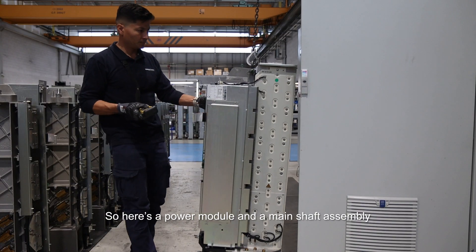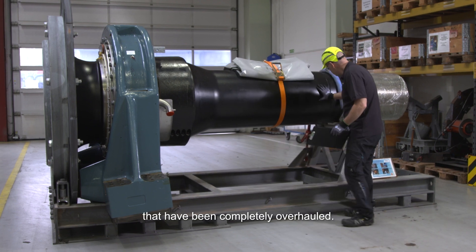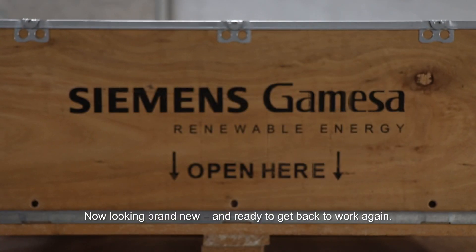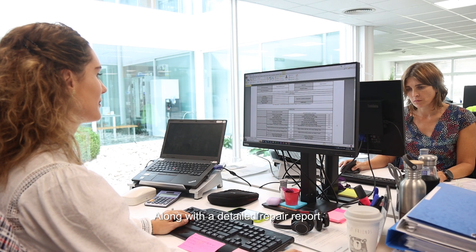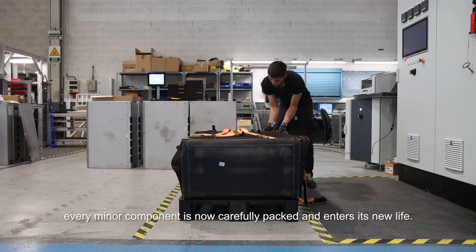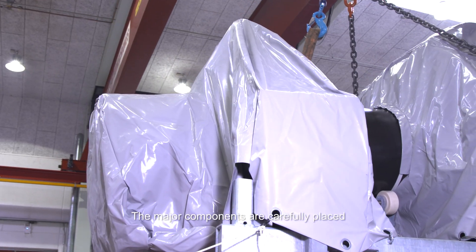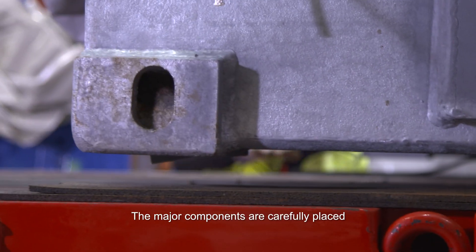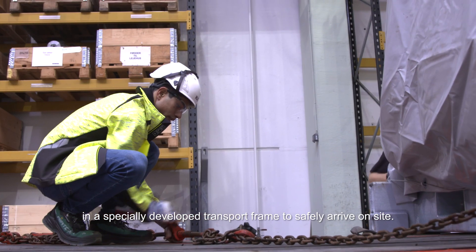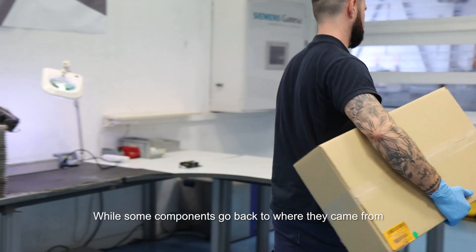Here is a power module and a main shaft assembly that have been completely overhauled, now looking brand new and ready to get back to work again. Along with a detailed repair report, every minor component is carefully packed and enters this new life. The major components are carefully placed in a specially developed transport frame to safely arrive on site.